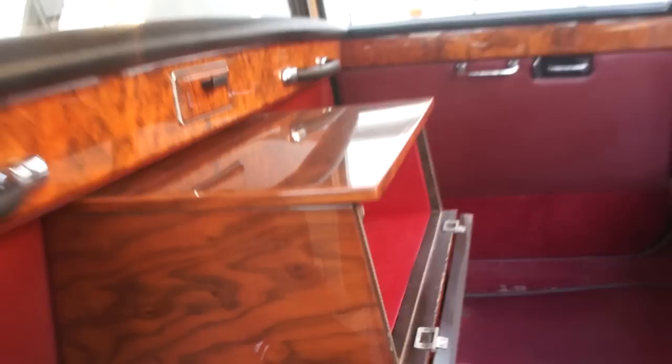The wood is fantastic, and it has jump seats too. Let me close this up real quick for you. You can take your best friend and his wife or girlfriend. It seats four people in the back and you get somebody to drive you around.